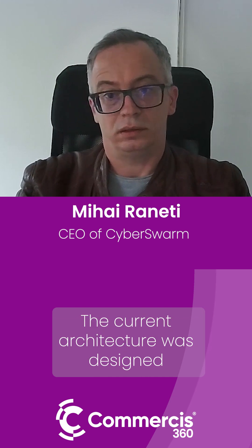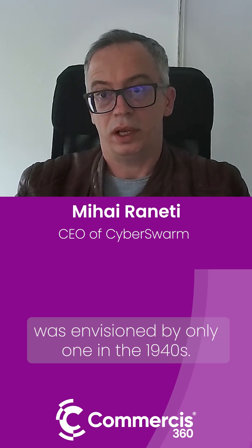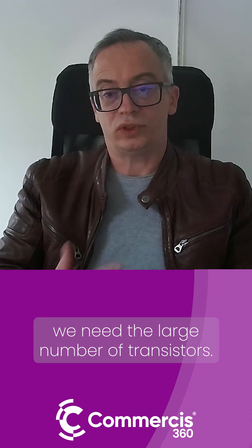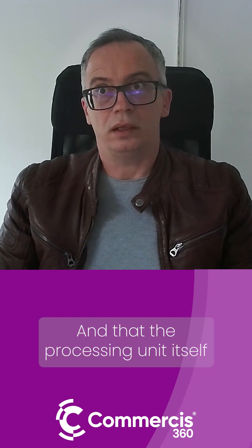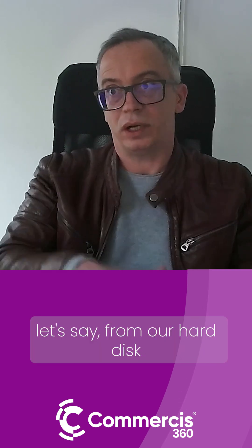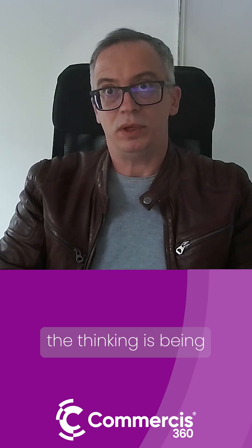There are some very deep differences. The current architecture was designed, was envisioned by Von Neumann in the 1940s. Basically it processes data in the sense that it moves a lot of data from one place to another. In order to do that, we need a large number of transistors, and we are using a lot of power for that. The processing unit itself does not think — it only transfers data from, let's say, our hard disk to the RAM and vice versa. In this situation, the thinking is being done by the software, which is on top of everything.